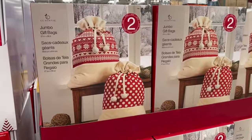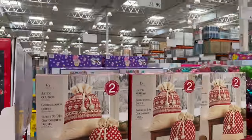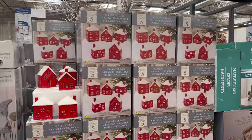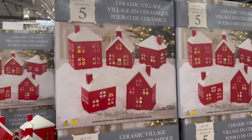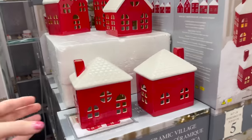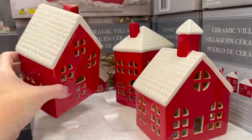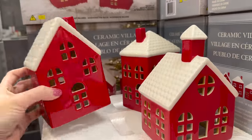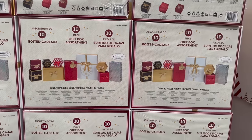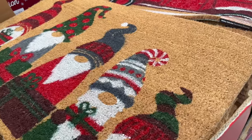They have jumbo gift bags — two in a pack for $31.99, so those gifts better be worth it. For $39.99 there's a beautiful Christmas village — I love these. My Christmas village is all white; I'd love to add some color. They also have 30 holiday gift boxes for $29.99.